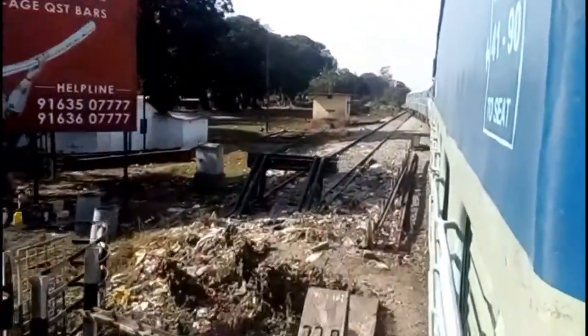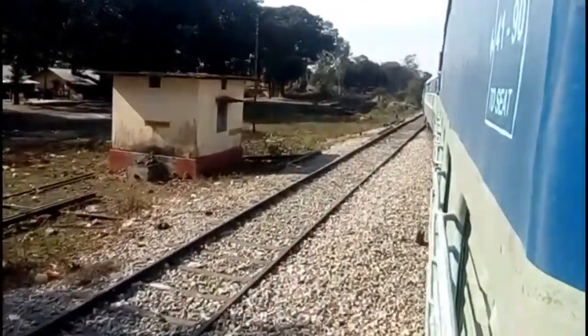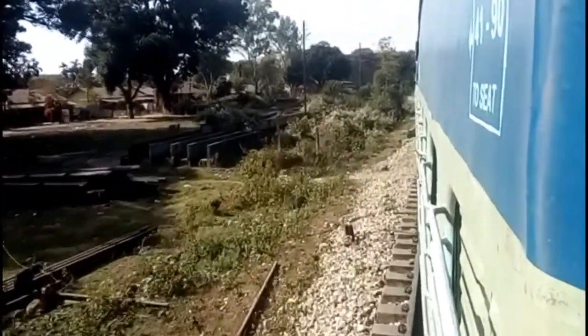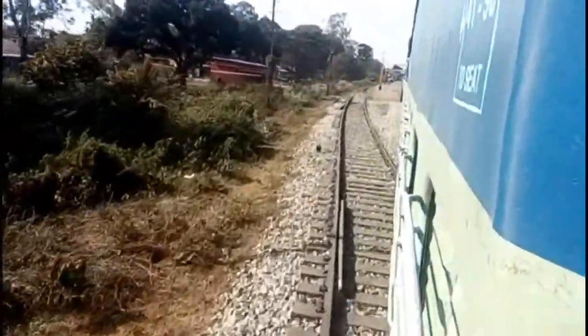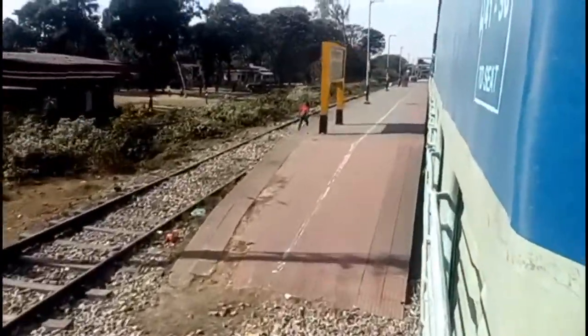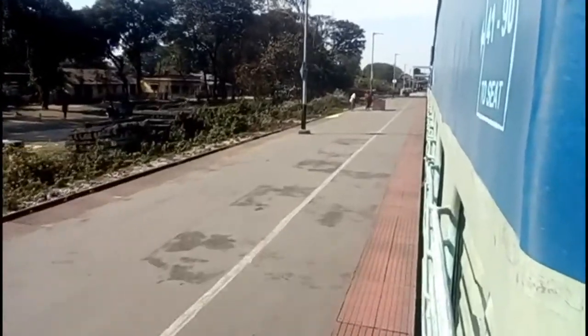Now we are entering Hashimara station, our first stop after entering the official Dooars. I wish to end this part here — our last video was 15 minutes long and the average view time was only 2 minutes, so let's keep the videos small and enjoy them in parts. That will be more fun as everyone will be in suspense about what comes next. Thanks for watching — meet you in the next part, and don't forget to subscribe and like!